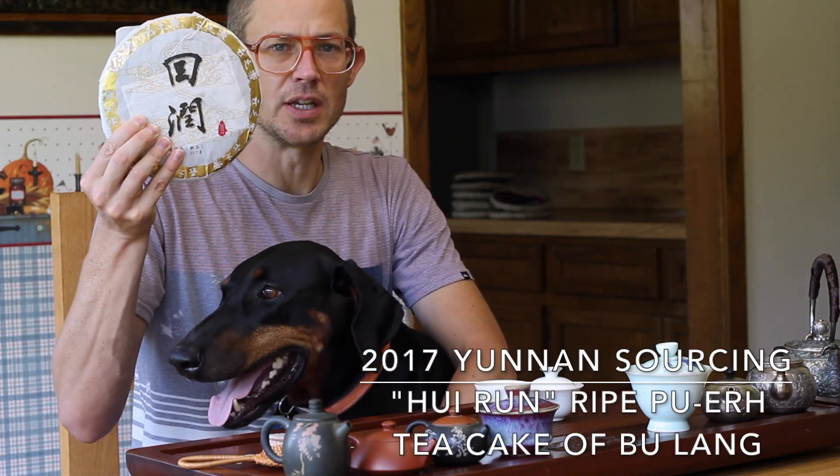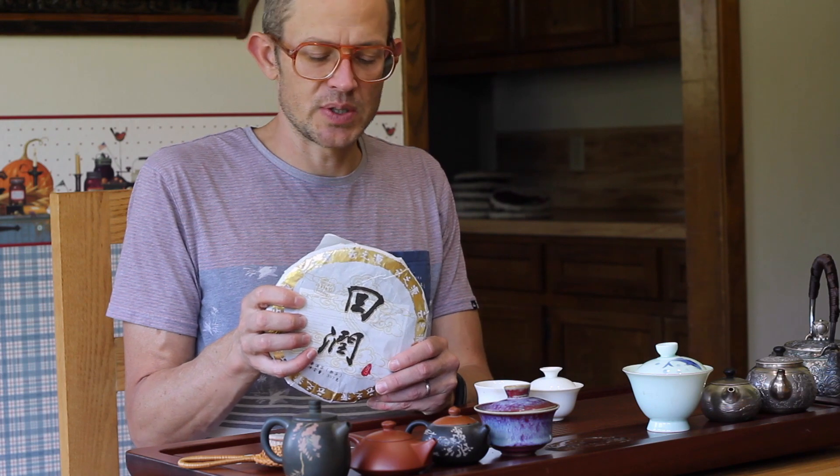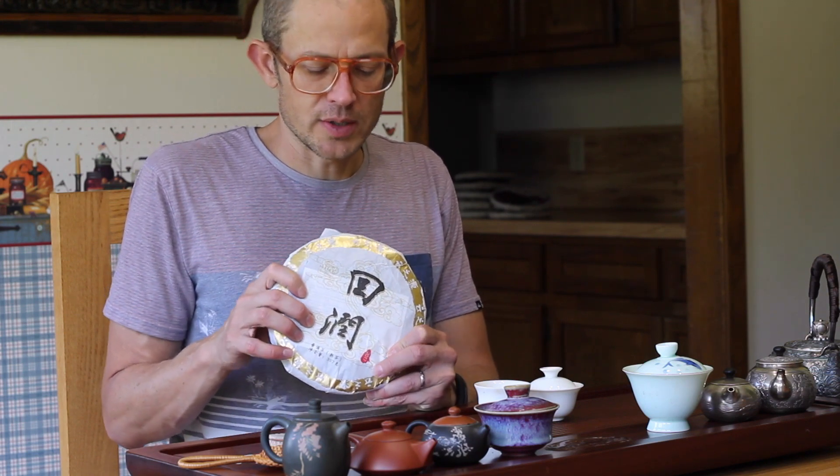And also, the 2017 Hui Ren — this is the fourth time that we've done the Hui Ren cake. And this is a pure Bulang tea, again spring 2016 Bulang material from Shishombana, from the Menghai area. Wet piled in Menghai and then pressed into this cake just this year. Very powerful tea, very, very strong tea, and like all of our flavors, so check it out.